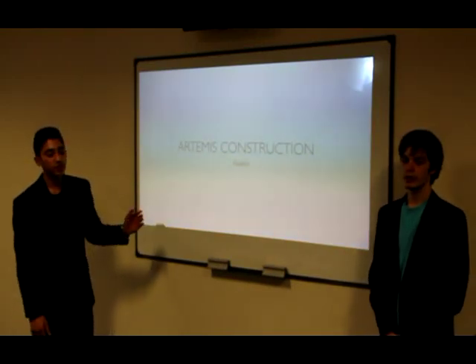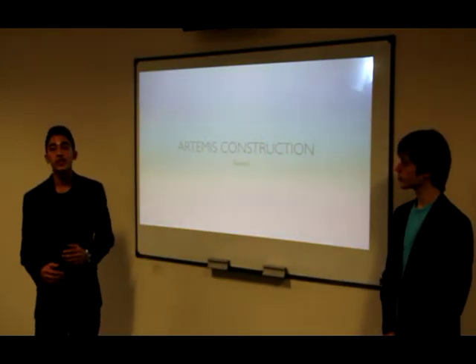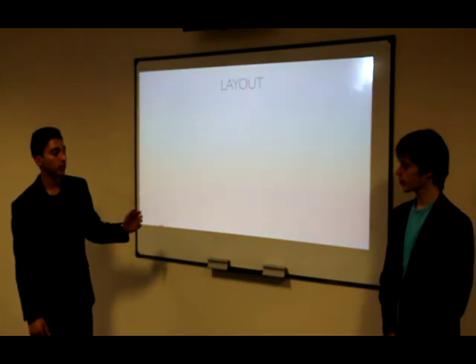Good morning ladies and gentlemen. We are Artemis Construction and we are here to propose our idea for a unit on the Alaska Lunar Settlement.